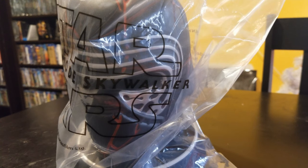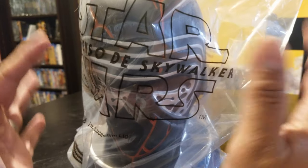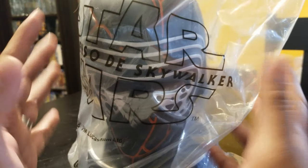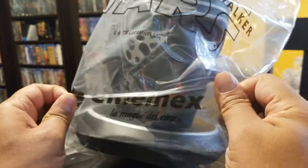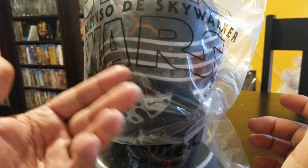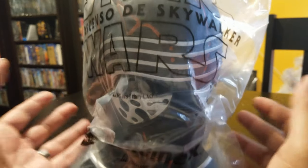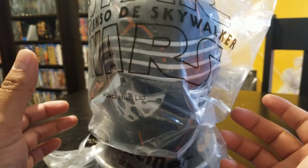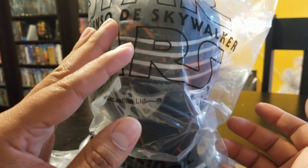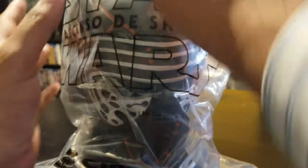Hello friends and welcome to a new video. Today we have the Star Wars: The Rise of Skywalker popcorn bucket collectible. This is from a movie theater here in Mexico called Cinemax. I went yesterday — not on the premiere night, but yesterday — and it was really good. No spoilers! I liked it. Please go watch it; don't let other people spoil it for you. So let's get to it, let's open this puppy up.